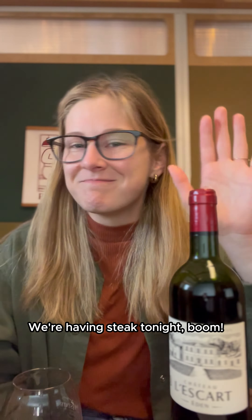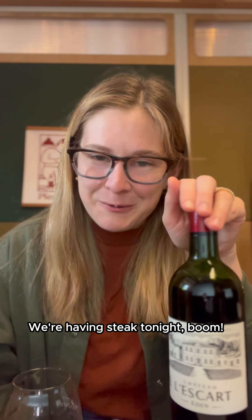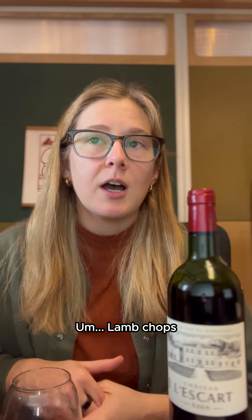It's medium-high tannin, which honestly can be really hard to find in a natural wine, so I'm excited to have this as an option — something that has some grip. We're having steak tonight, boom. It's obviously not as hardcore as a California cab or anything, but you need something that has tannin depending on what you're eating.